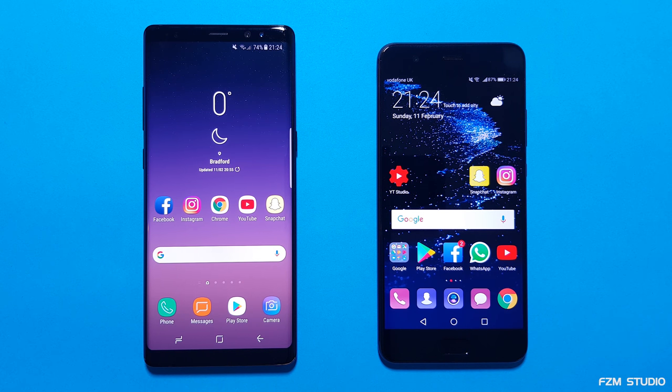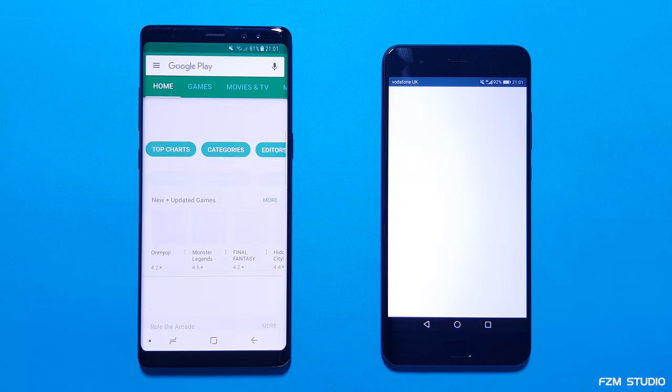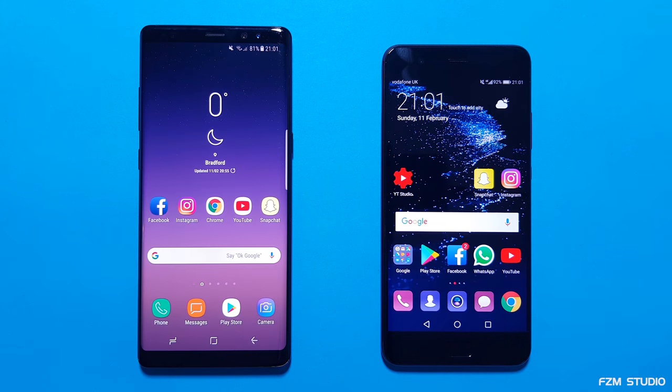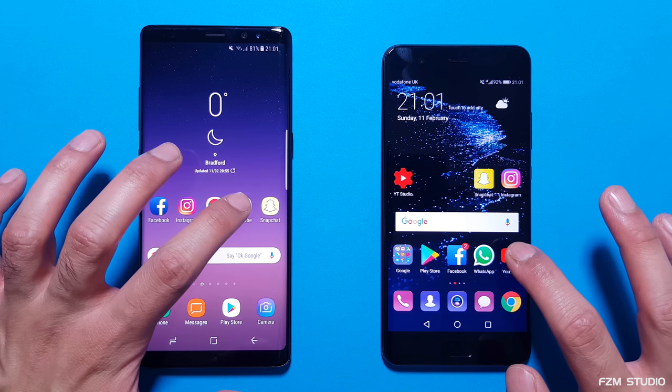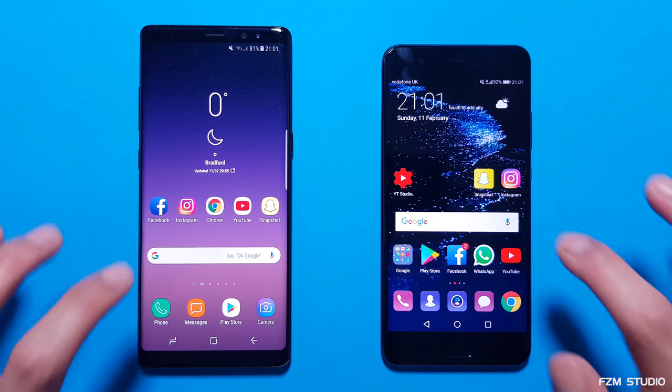Next up, let's check out the speed of the apps. Let's begin with the first app, Play Store. And we give that to the Note 8. Let's go to YouTube. And again, the Note 8 takes that one.